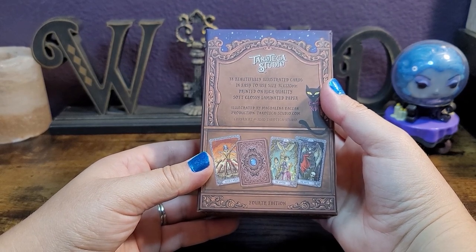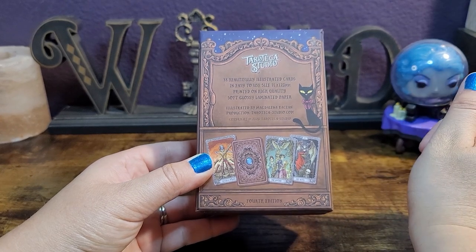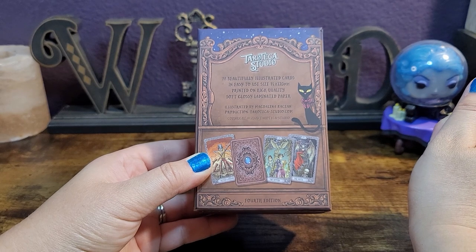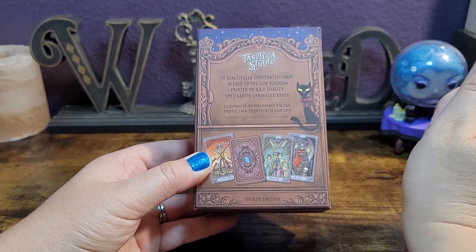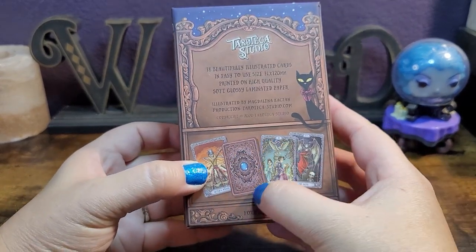This is published by Tarot Deca Studios and it is illustrated by Magdalena Coxan — hopefully I'm saying that correctly. It features 78 beautifully illustrated cards, easy to use, 74 by 120 millimeter, printed on high quality soft glossy laminate paper. This is the fourth edition.